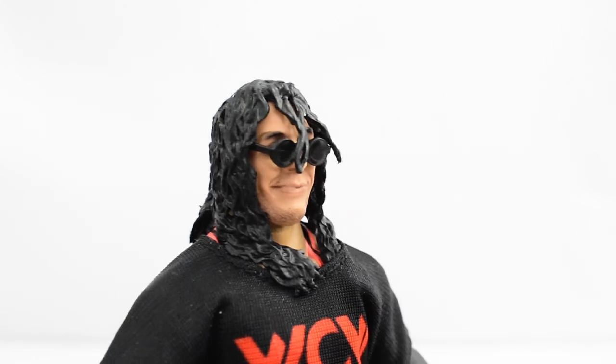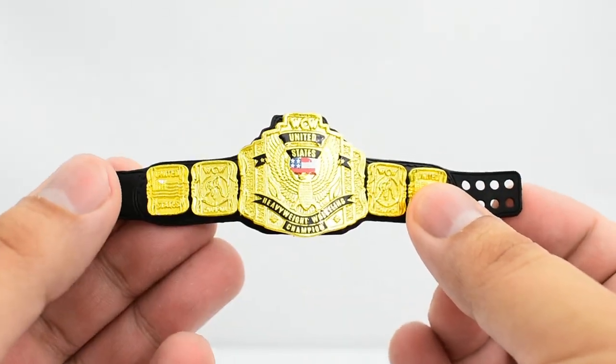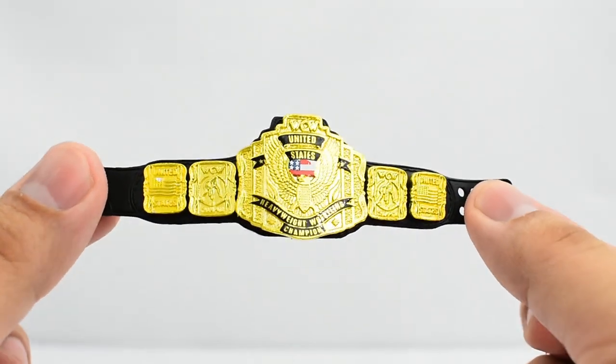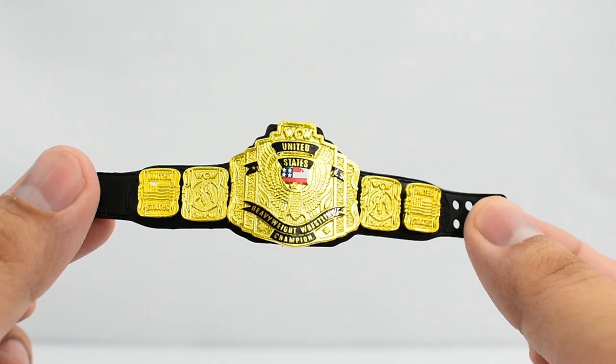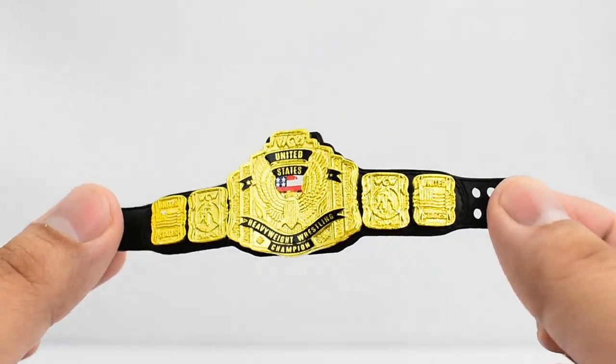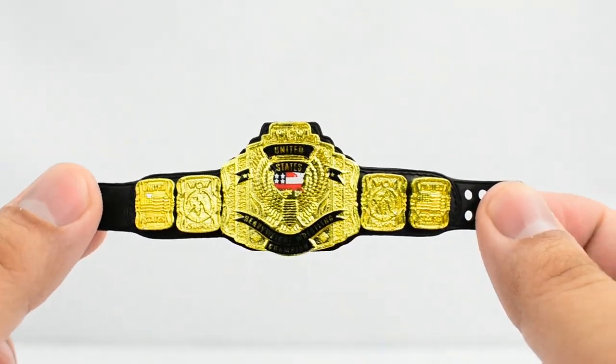Here are the sunglasses on Bret Hart. In my opinion, the best accessory from this set is the WCW United States Championship belt — it looks really good, nicely detailed. This is really cool to finally have in my collection. Definitely the highlight of the set.